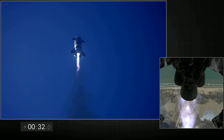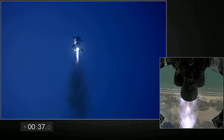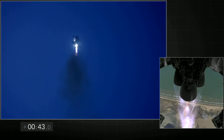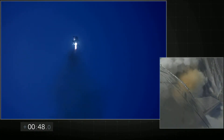T plus thirty seconds — all three Raptor engines at full power. Starship flying toward 10 kilometers. Three Raptor engines burning; everything continues to look nominal right now for the stage propulsion.